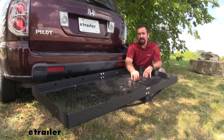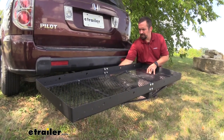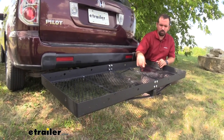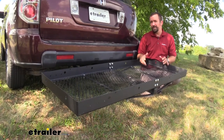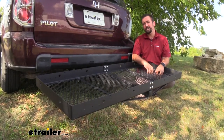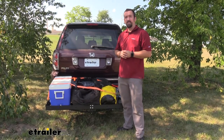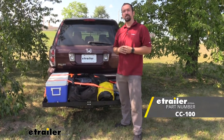The assembly of the rack itself is pretty straightforward. It's essentially just two pieces: a center bar and attaching crossbars. All the hardware is supplied, and it can be put together with just a ratchet. It's a carriage bolt style, so you just press those in, ratchet them down, and you can have it put together in about 15 minutes. And that was a look at the Stromberg Carlson Car Caddy Cargo Carrier for a 2-inch hitch. Thanks for watching.